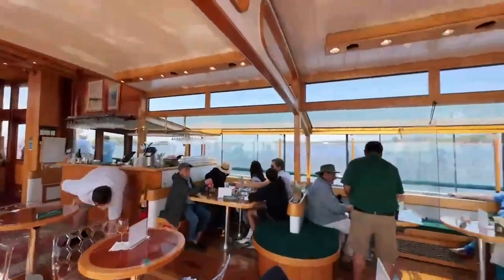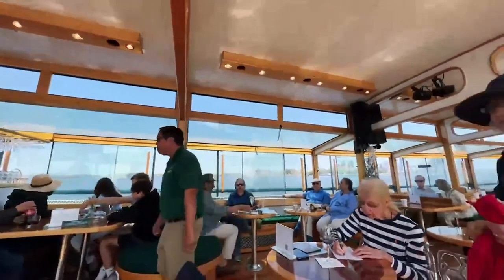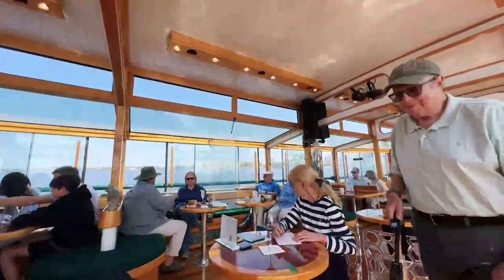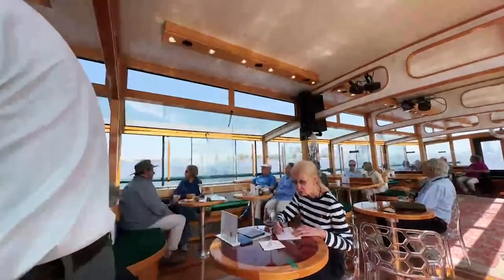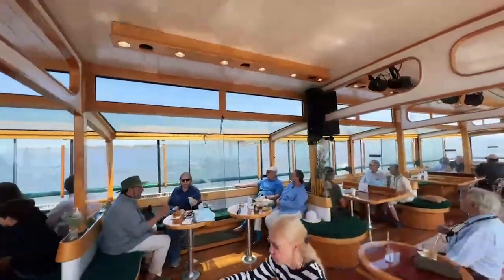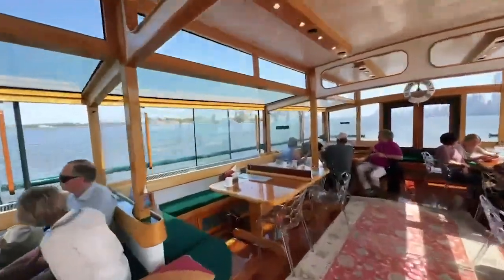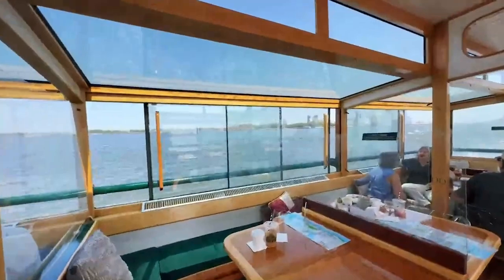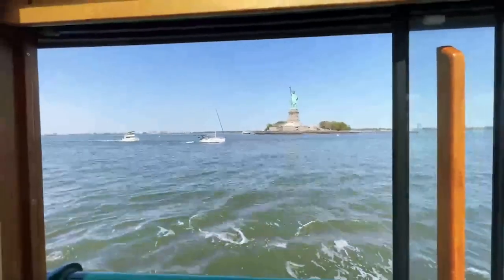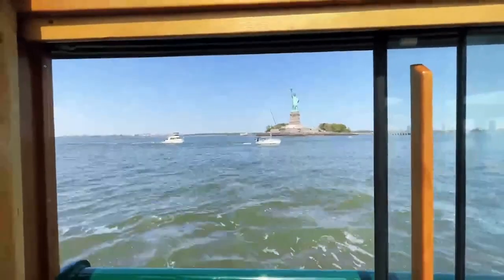We can see Ellis Island to our right-hand side. You can see the main building with those four towers and those copper domes on top. Ellis Island was the immigration station for New York between 1892 and 1954. It's estimated that about 12 million people passed through Ellis Island, with the vast majority passing through before 1924 when major immigration restrictions were put in place.